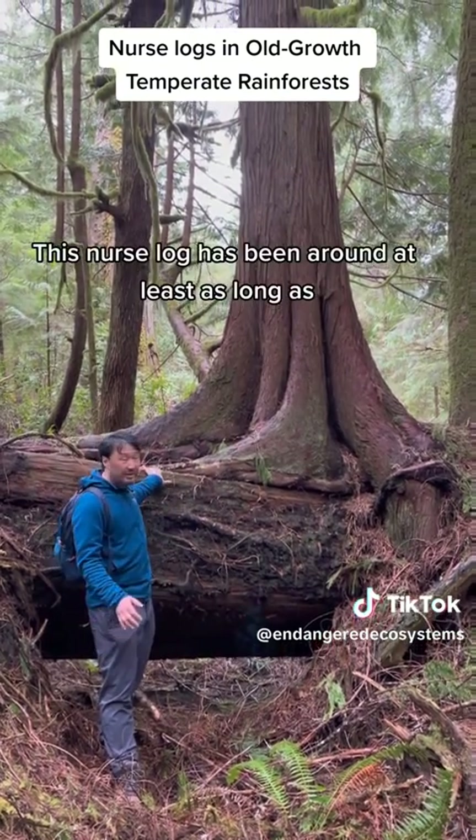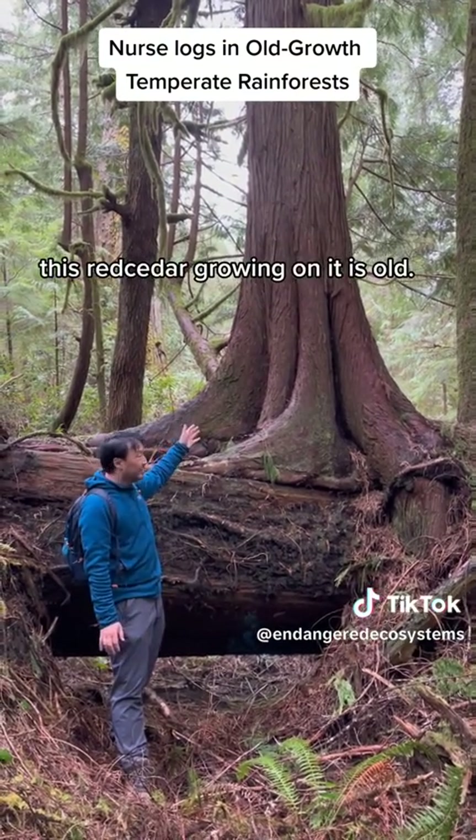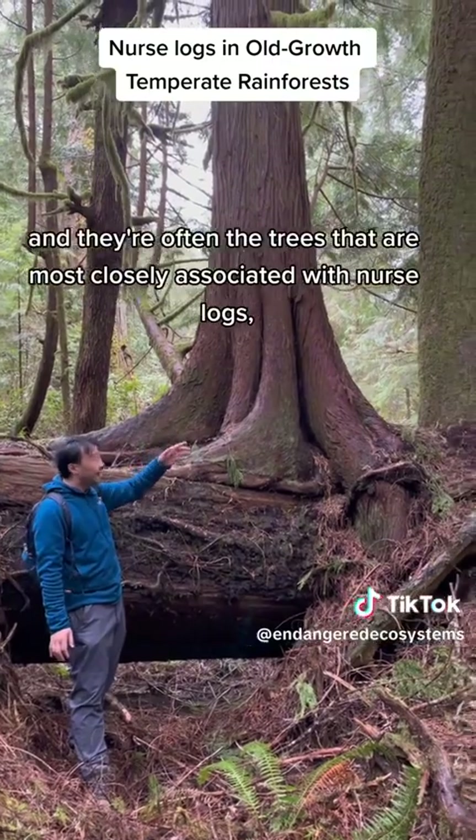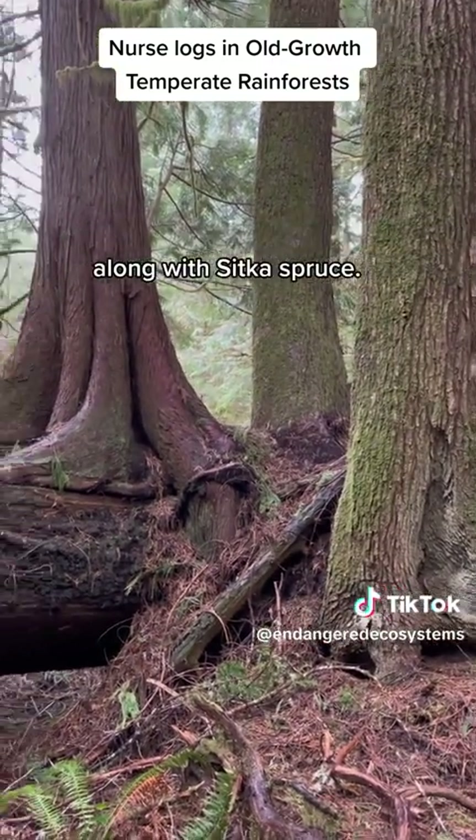This nurse log has been around at least as long as this red cedar growing on it is old. There's also western hemlocks growing on it, and they're often the trees most closely associated with nurse logs, along with Sitka spruce.